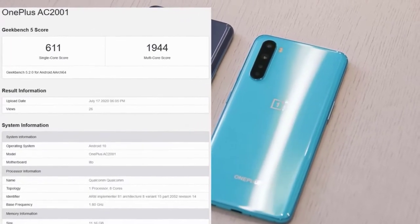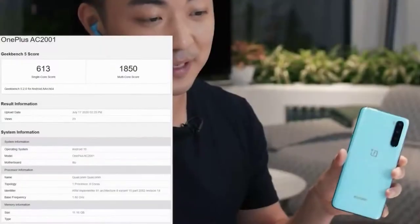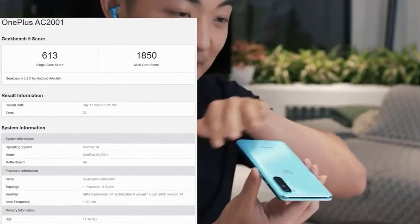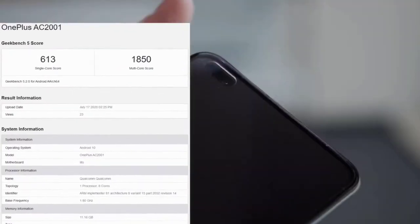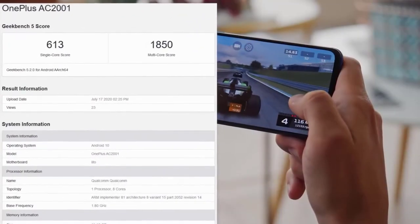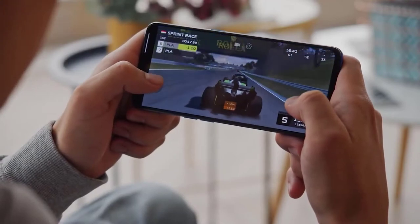Let me know in the comments if you'll be purchasing the OnePlus Nord, or if there's another phone you have your eye on. We had so much information I don't even know where to start. Copay showed us the OnePlus Nord himself, with a full spec sheet, full camera details, and pre-orders opening up.